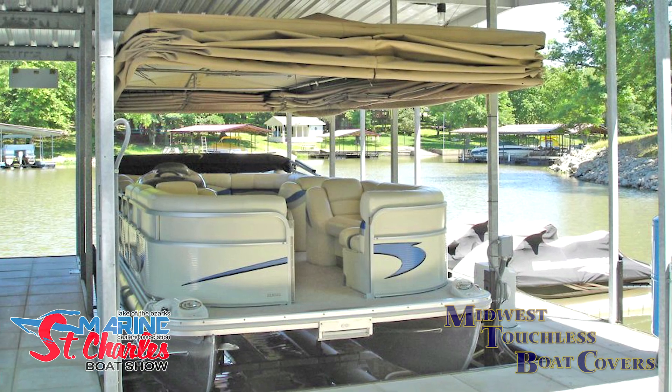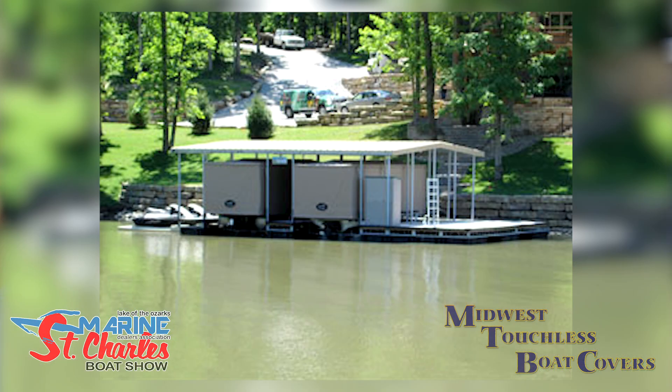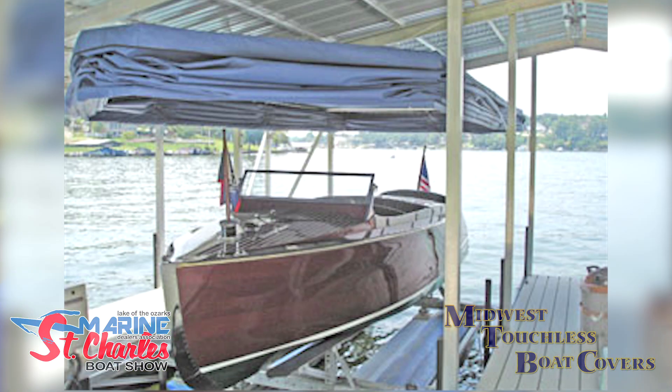That saves time and a lot more time for the fun. There's hardly any cleanup. Once you clean your boat and put this cover down, every time you use it your boat stays clean all summer long — no pollen, no bug debris, no spider webs, none of that stuff.